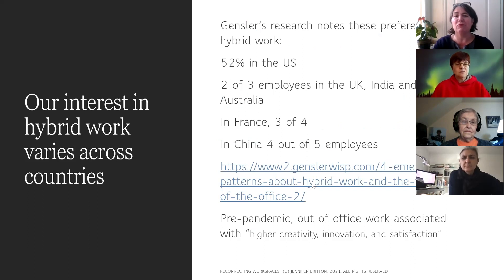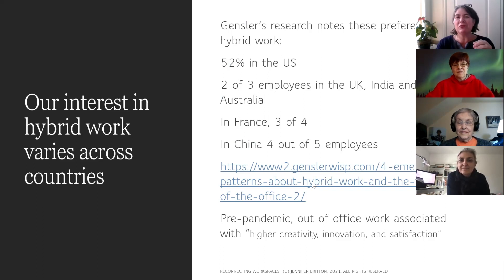I have a feeling hybrid work is going to continue to be of interest in many countries. Research done by Gensler found that the preference for hybrid work varied across countries. In the US it's 52%. In the UK, India, and Australia, two out of three employees say they'd like to work hybrid. In France that number rises to three out of four, and in China Gensler found it raises to four out of five employees.